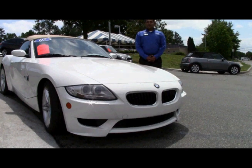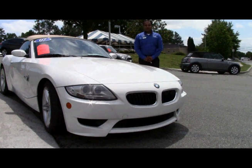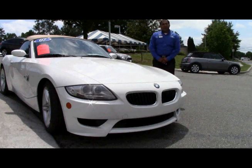Hi, this is Sean Chaudry with Performance BMW in Chapel Hill, and today we're looking at a 2007 BMW Z4M. This vehicle offers a 3.2 inline 6-liter engine, which offers 333 horsepower. It sure is a lot of fun to drive.